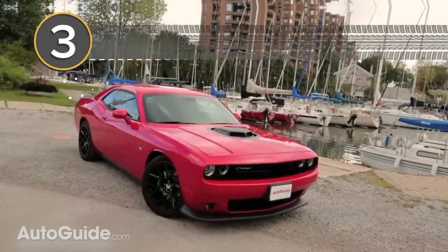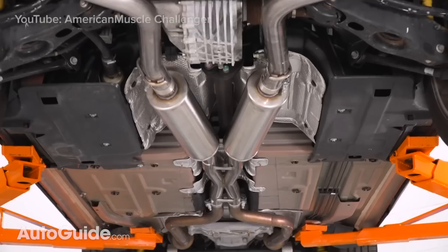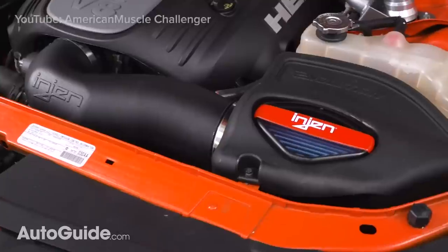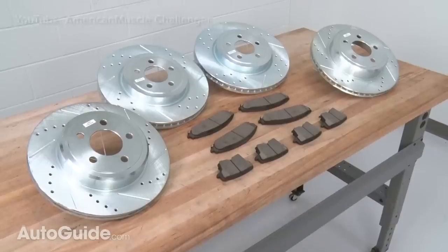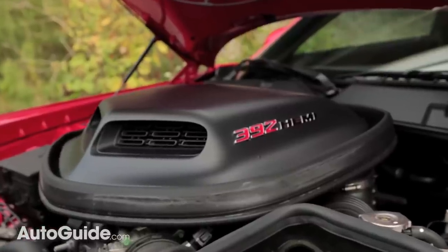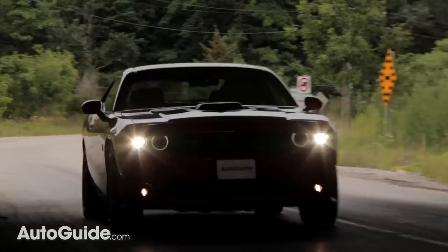Like its crosstown rivals, the Dodge Challenger is a highly modifiable vehicle. An untold number of aftermarket parts is available for this retro-inspired two-door, from the usual suspects like performance brakes and chassis enhancements to an oh-so-cool shaker hood scoop. The Challenger is a great platform for customizing.